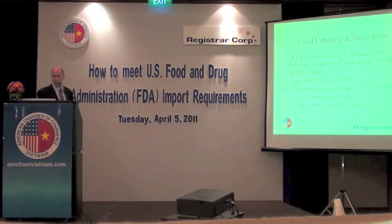I'll move now into labeling and ingredients. One of the top reasons product is detained in the U.S. is due to incorrect labeling and unapproved ingredients or prohibited claims.